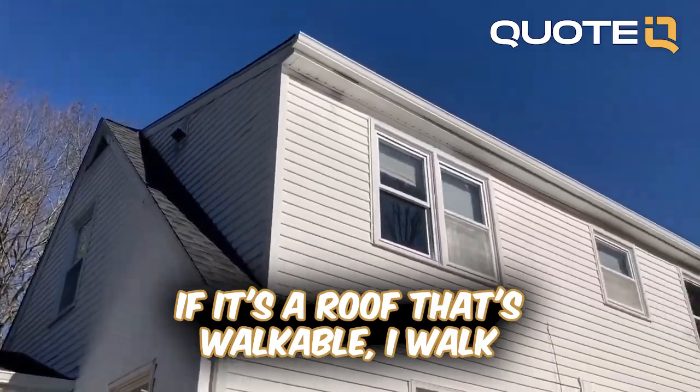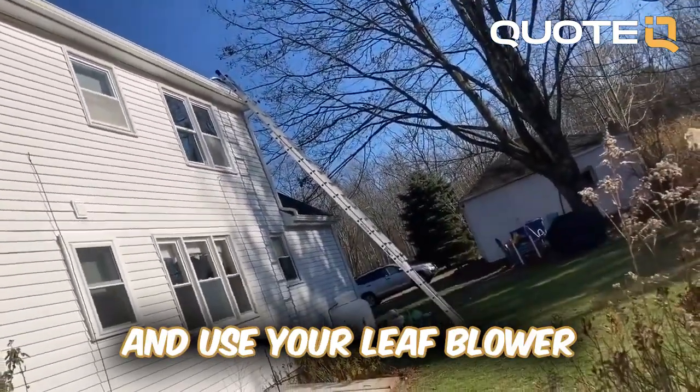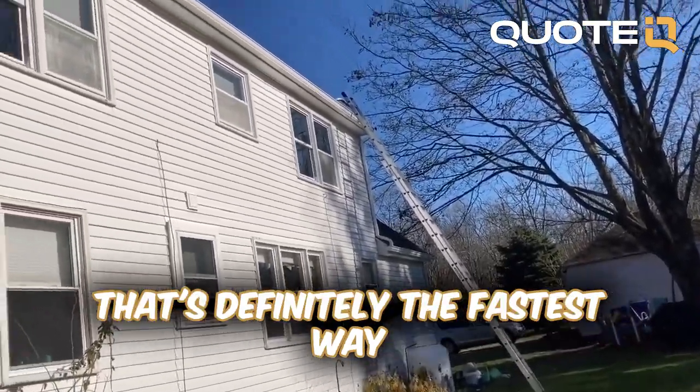If it's a roof that's walkable, I walk it. Then you get down from the ladder and use your leaf blower, move the debris away from the property, put it in the woods, whatever you have to do. That's definitely the fastest way to clean.